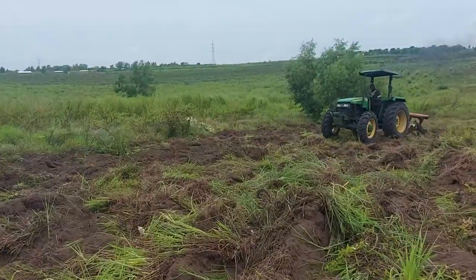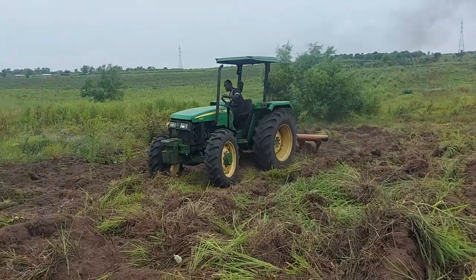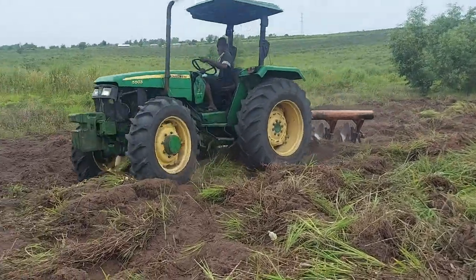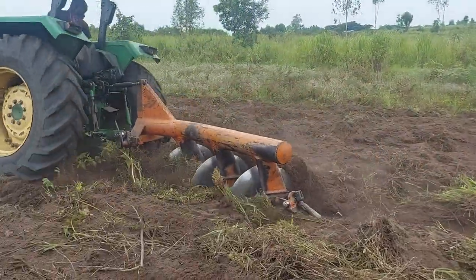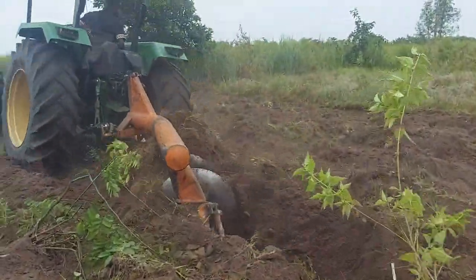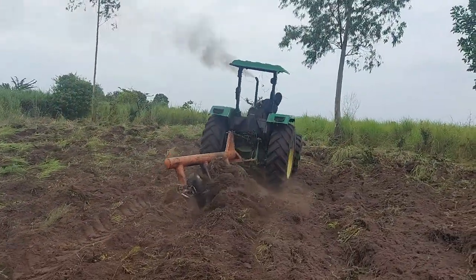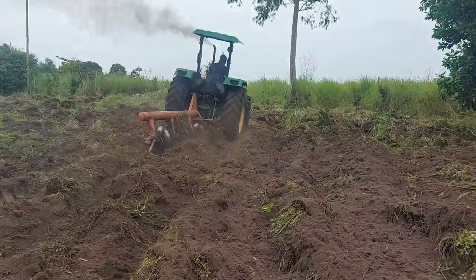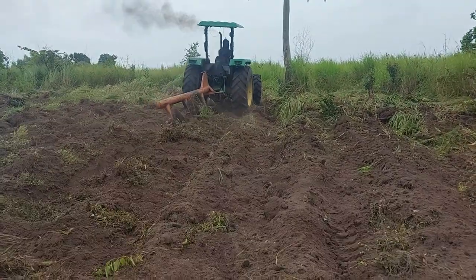Hello everyone. My used tractor is in action here. This is my used tractor, guys. We are plowing a field here.